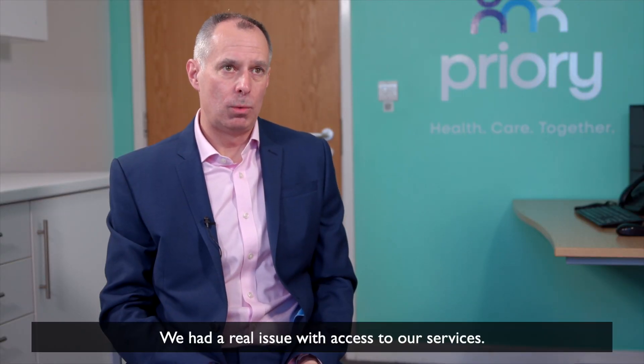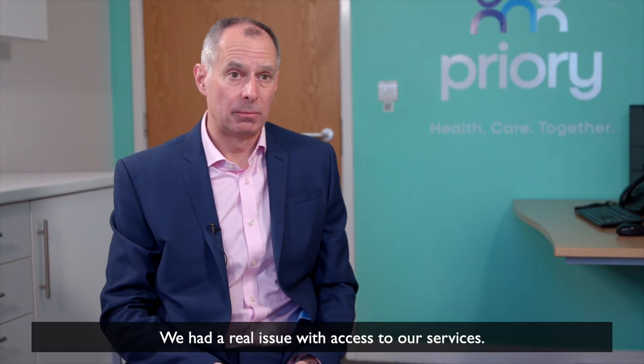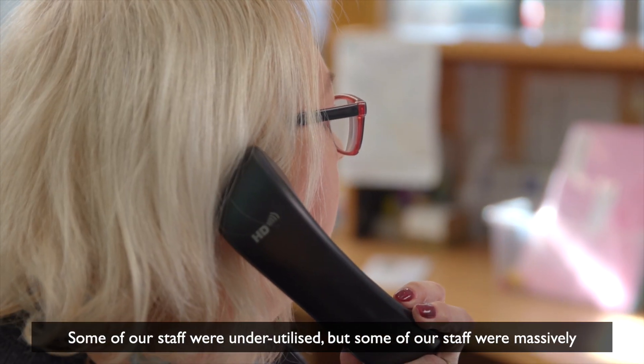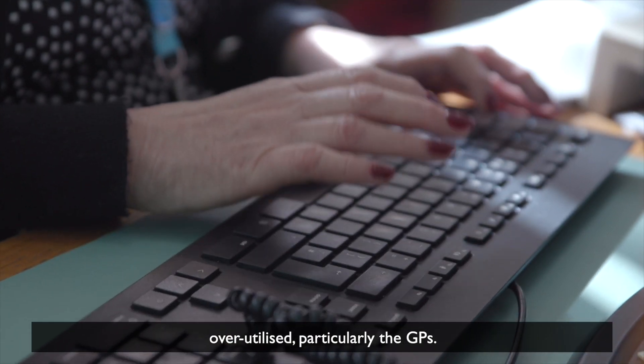We had a real issue with access to our services. Some of our staff were underutilised but some of our staff were massively overutilised, and particularly the GPs.